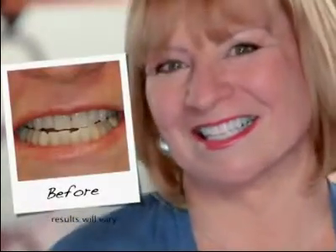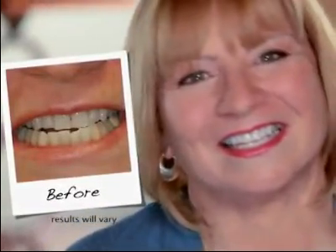Many of the take home systems for whitening do create those zingers and the sensitivity, but this one doesn't. Tanda Pearl is so comfortable — it's a very soft silicone, so it holds the gel in. You put it against your teeth and you don't feel anything except comfort. Five minutes later, you take it off, you rinse it out, and voila — whiter teeth immediately.